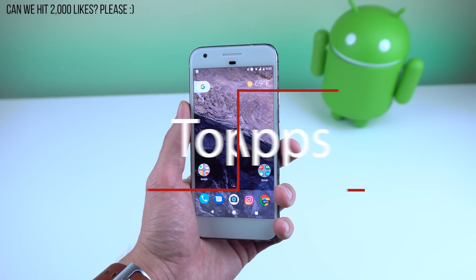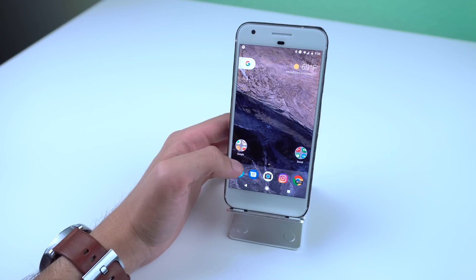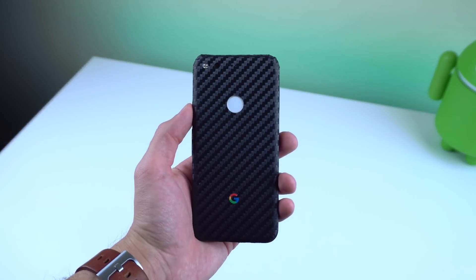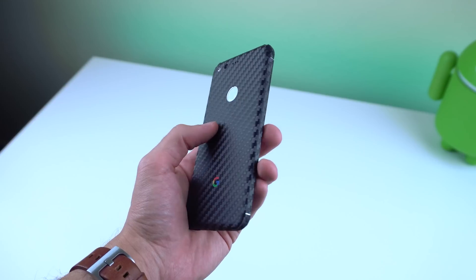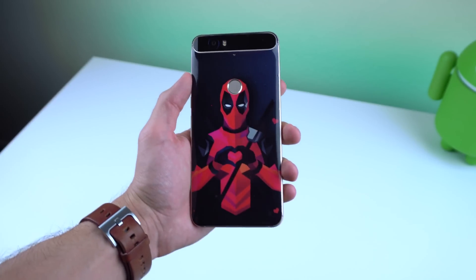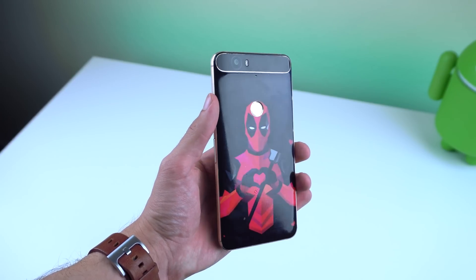Welcome back to the top apps of the month, November 2016. Before I begin, I wanted to show you guys my skin on the back of my phone. It's a Slick Wrap skin — looks very nice, it's from their Carbon series with the Google logo in colorful colors. I also have one on my Nexus 6P from their Helvetica series. I'll leave a link down below if you want to check them out.